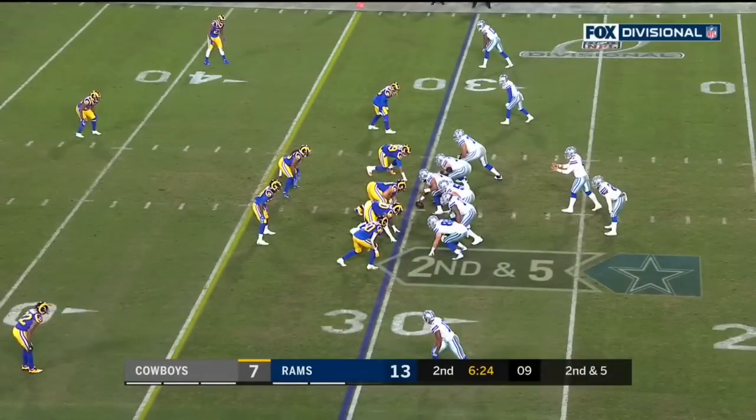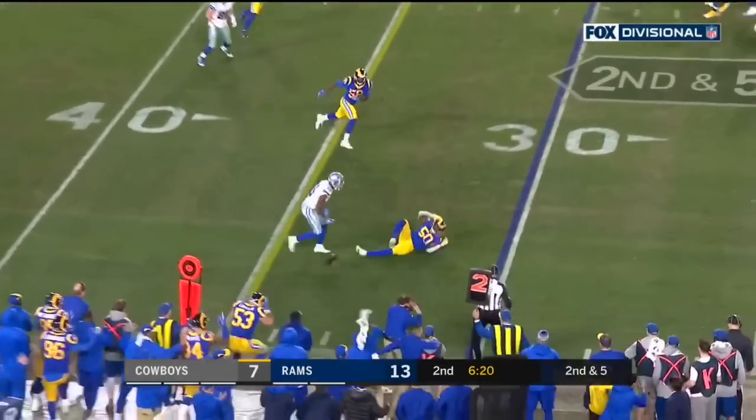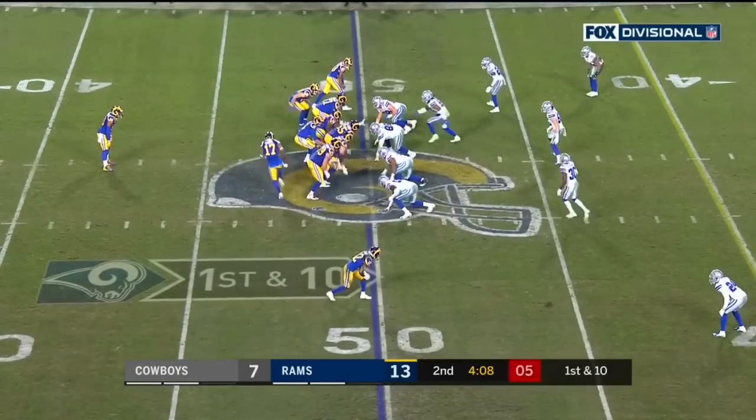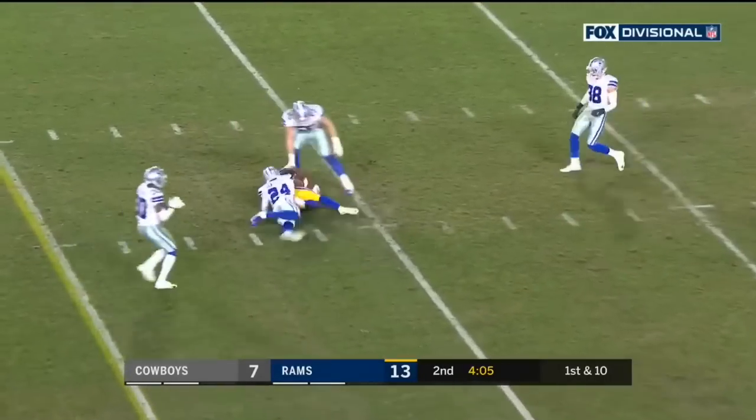What a journey. Blitz off the edge, Prescott throws and nearly picked. Goff throws — pass caught, Cooks, first down.